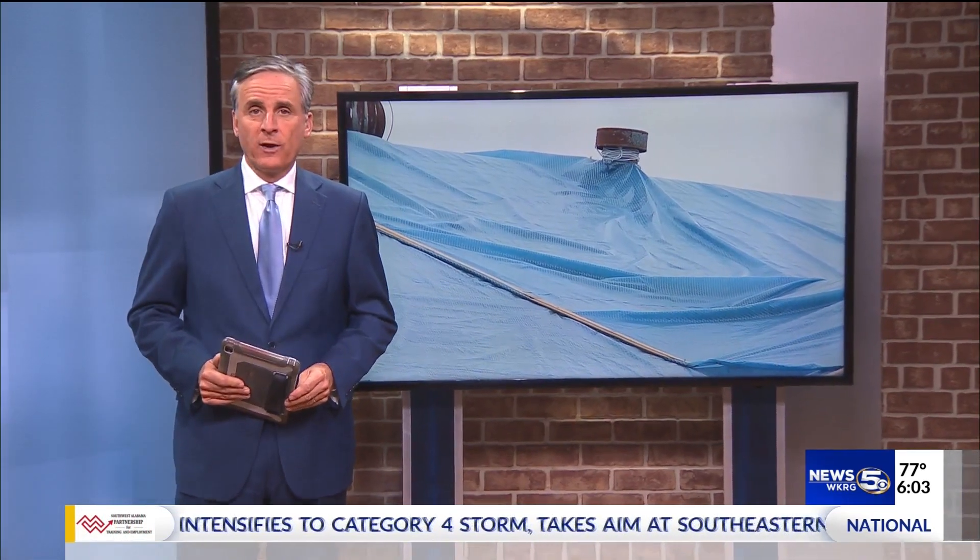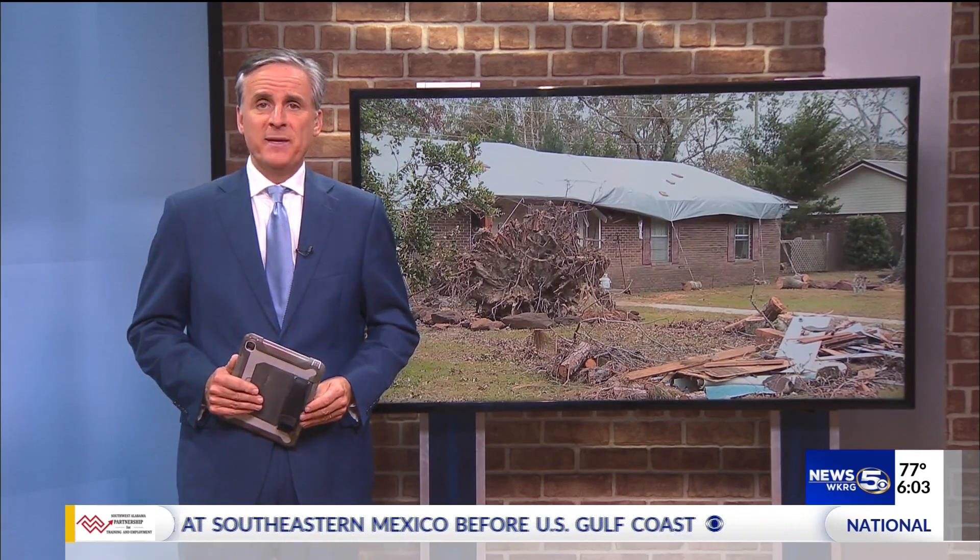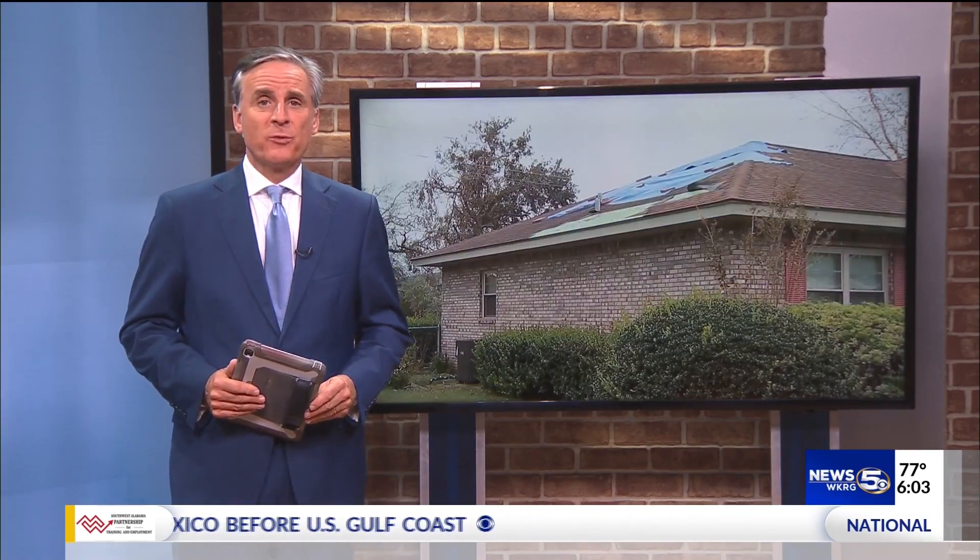The possibility of another storm on top of the damage done just a few weeks ago by Hurricane Sally has a lot of people on edge. A lot of roofs were damaged by Sally and now tarps cover leaks and holes. Our Debbie Williams is live tonight in Foley. Those tarps are unlikely to stand up and prevent further damage if we get some really strong winds.